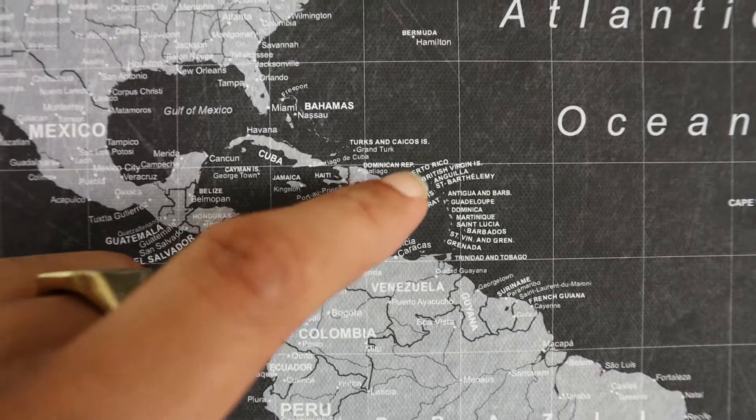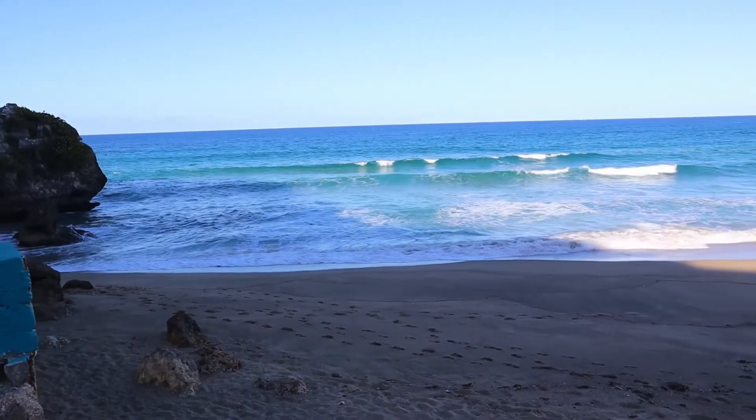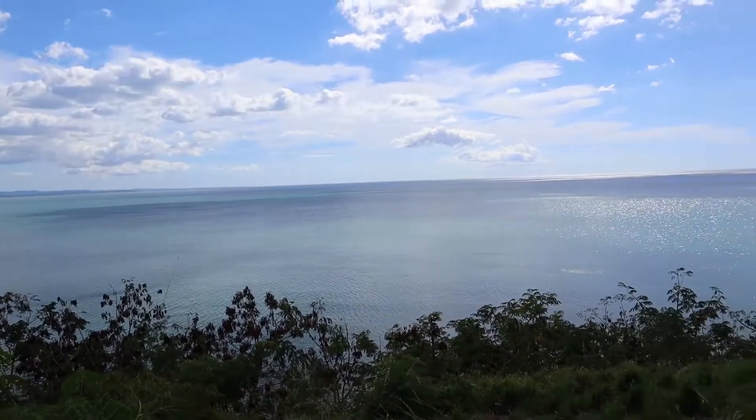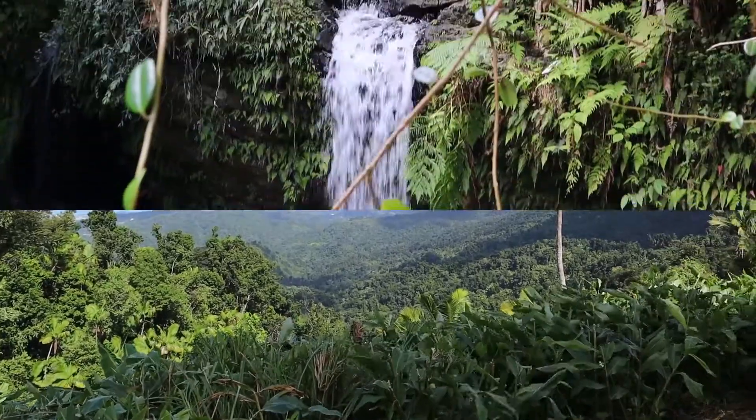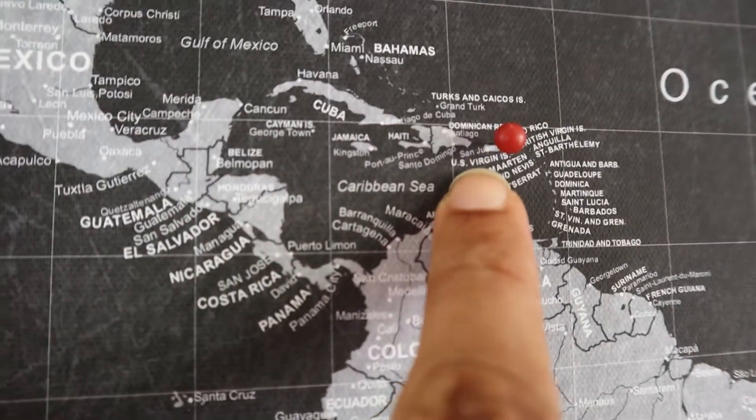You gotta know that my family is actually from St. Thomas and from Puerto Rico — Puerto Rico is right here. And the other part of my background is from St. Thomas, right there, right next to Puerto Rico. The Virgin Islands are right next to it.